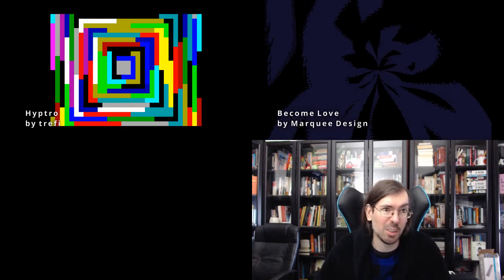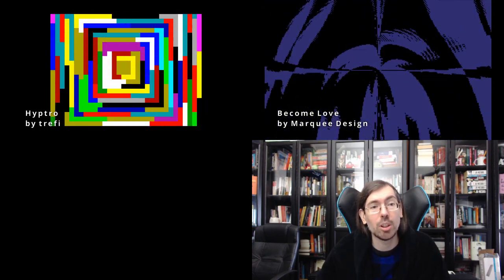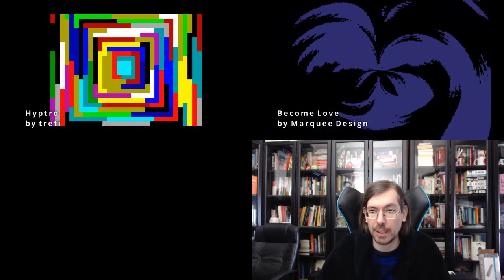The PC Tiny Intro competition also had an entry called Become Love by Markey Design, which won the combo out of seven participants — really good for the MS-DOS 256 byte intro combo.